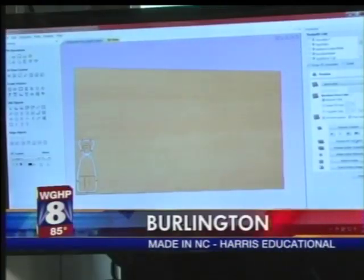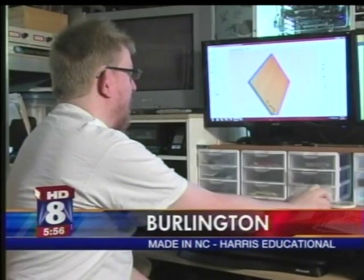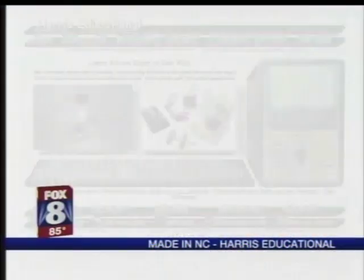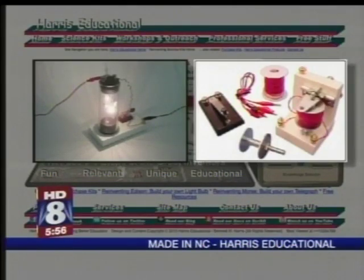Ben Harris uses the latest computer equipment to design something that's almost prehistoric for electronics — pre-megabyte, pre-transistor — but it's a way for today's students to see firsthand what great inventors faced more than a century ago. They can learn principles of electricity, forces, or properties of matter, and go through and do experiments just like Edison, Morse, and other inventors did. Harris Educational turns out kits that allow a student to make discoveries on their own — what works and what doesn't.